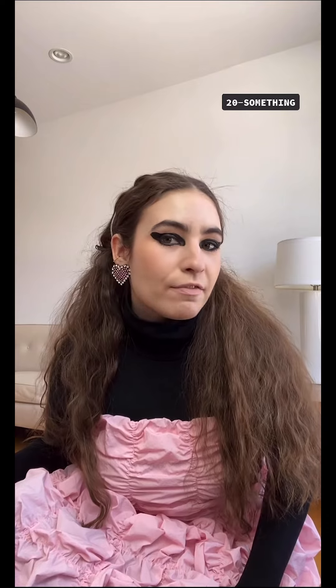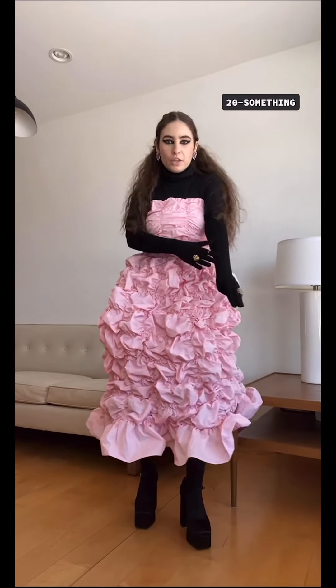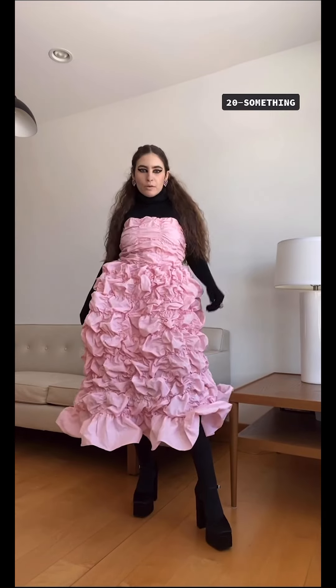Hi, I'm Marlon, the 20-something. I paired the dress with these fabulous sparkly earrings, some Julia Fox-inspired makeup, and all black. I have on a turtleneck, some very long gloves all the way up to my forearms, black tights, and black platforms.